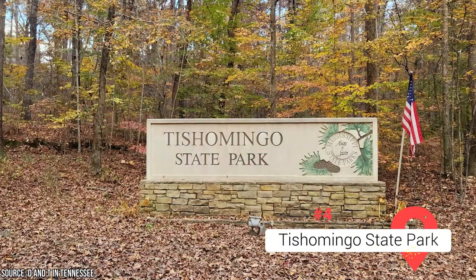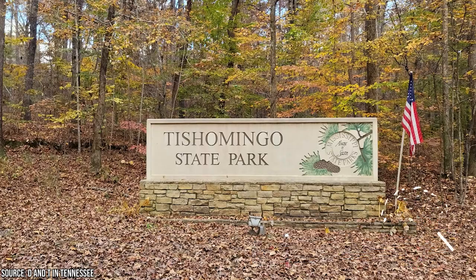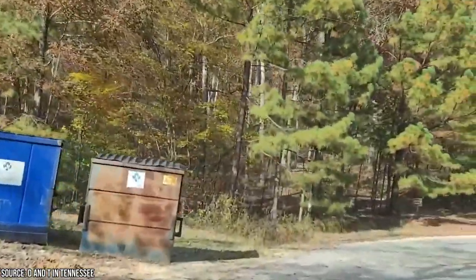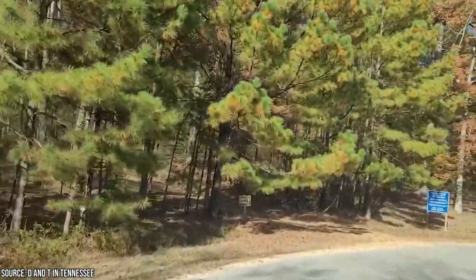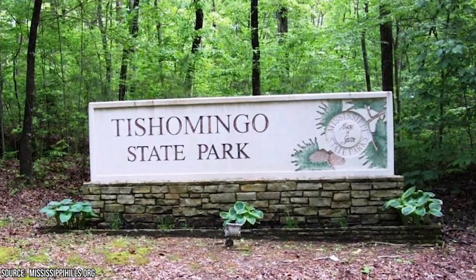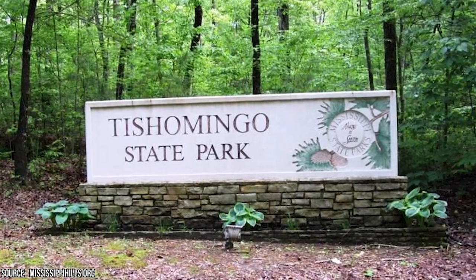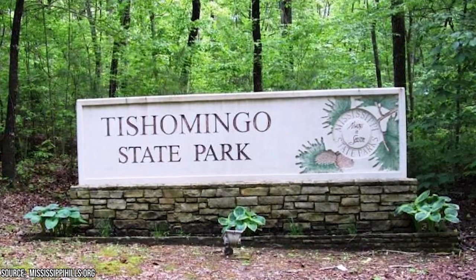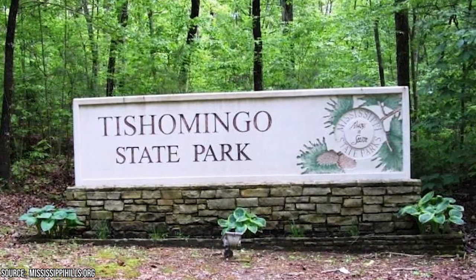Tishomingo State Park may not be a national park, but it's a stunning one that offers an abundance of hiking opportunities for all levels of fitness. Nestled at the foot of the ancient Appalachian Mountains, the park has a fascinating Native American history and was named after the Chickasaw Nation leader. The park boasts seven different trails with varying levels of difficulty. A few of the most popular are Flat Rock Trail, Saddlebrook Ridge Trail, and the Natchez Trace Trail.